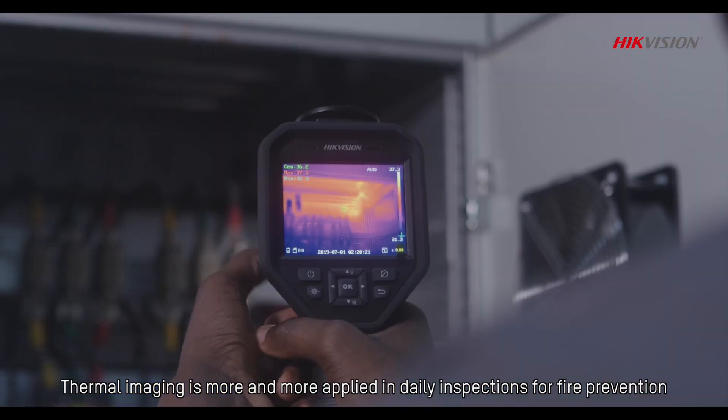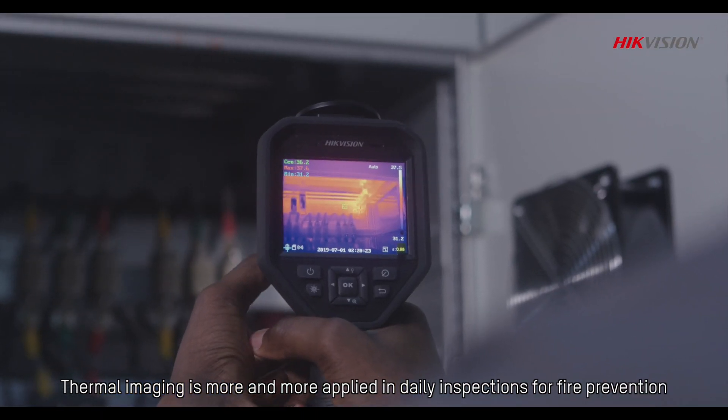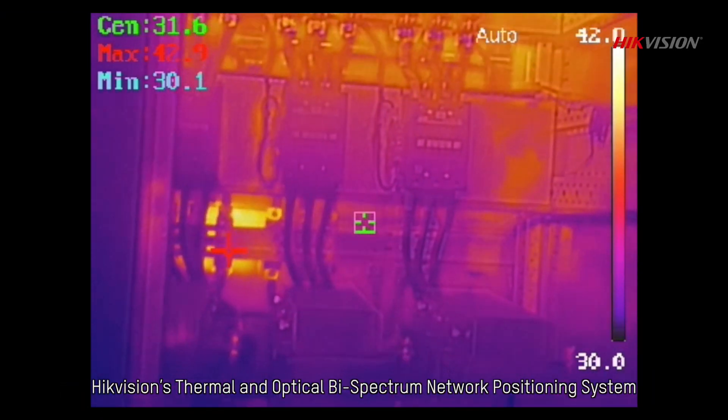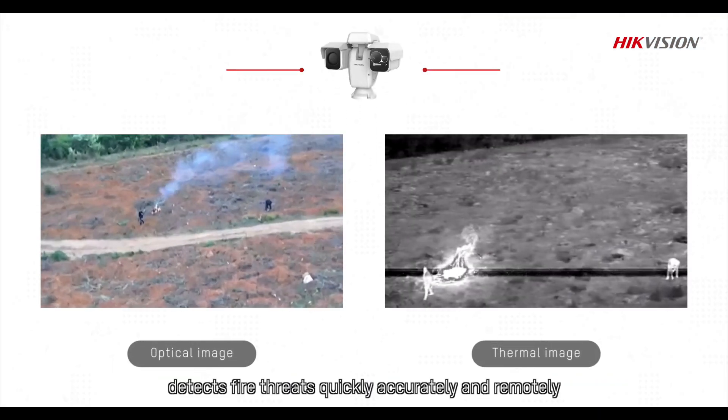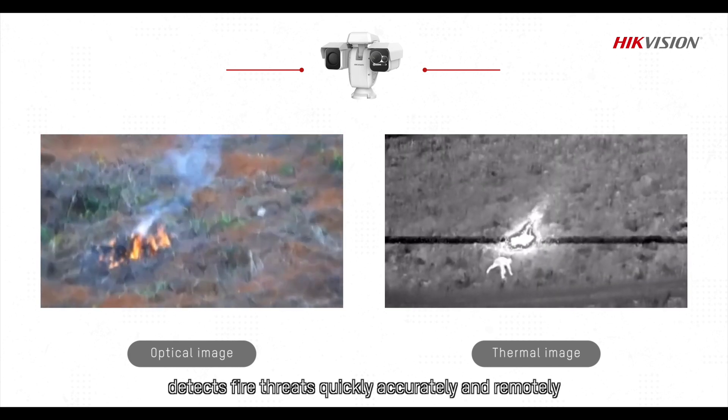Thermal imaging is more and more applied in daily inspections for fire prevention. HikeVision's thermal and optical bispectrum network positioning system detects fire threats quickly, accurately, and remotely.